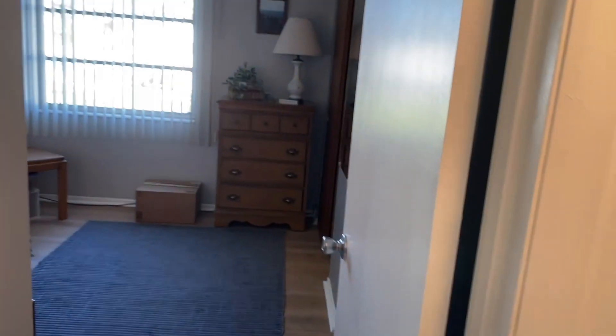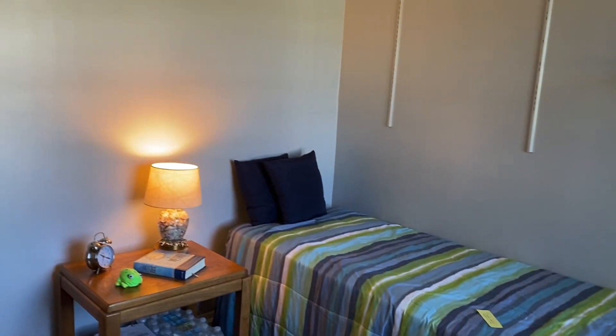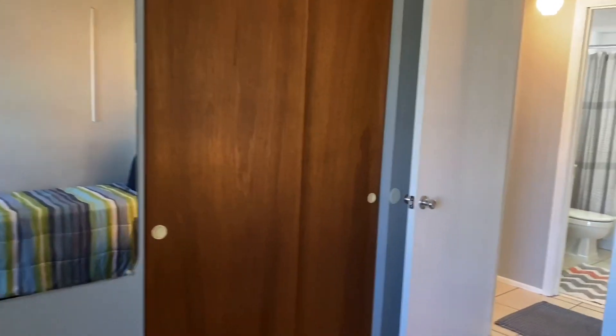Coming into the guest bedroom — double door closet one, double door closet two. Coming out of the guest bedroom.